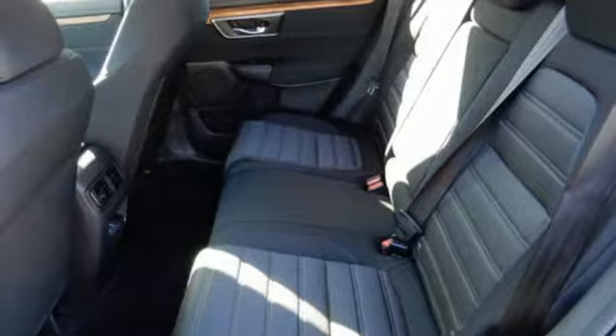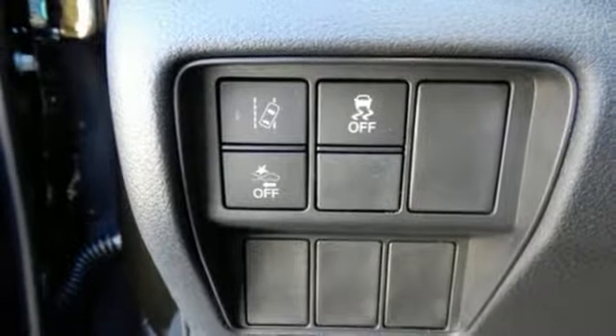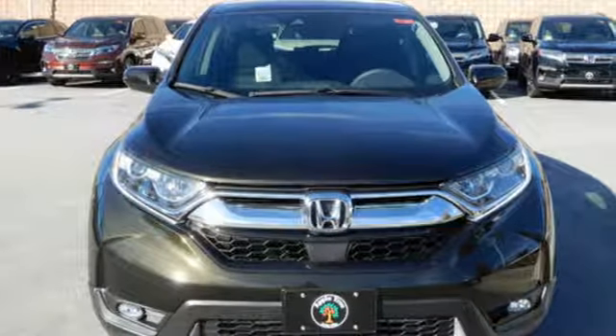Intercooled turbo inline 4-cylinder engine, express open and closed sliding and tilting sunroof, gas pressurized shocks, and power heated mirrors.